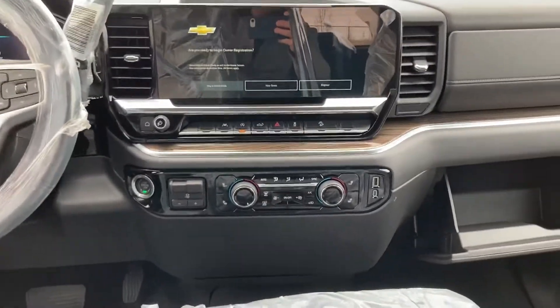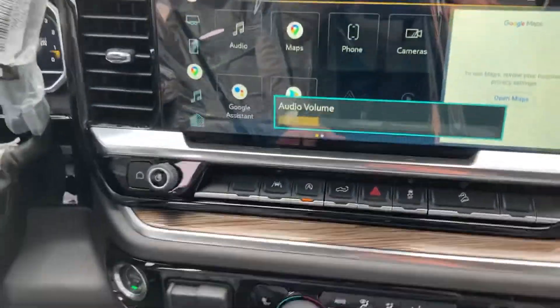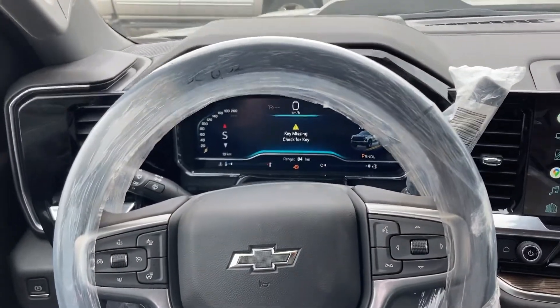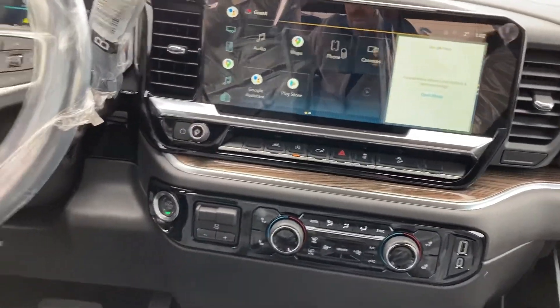Rear heat. And then the new infotainment screens — that one's adjustable there as well. The new gauges, new buttons, much cooler than before.